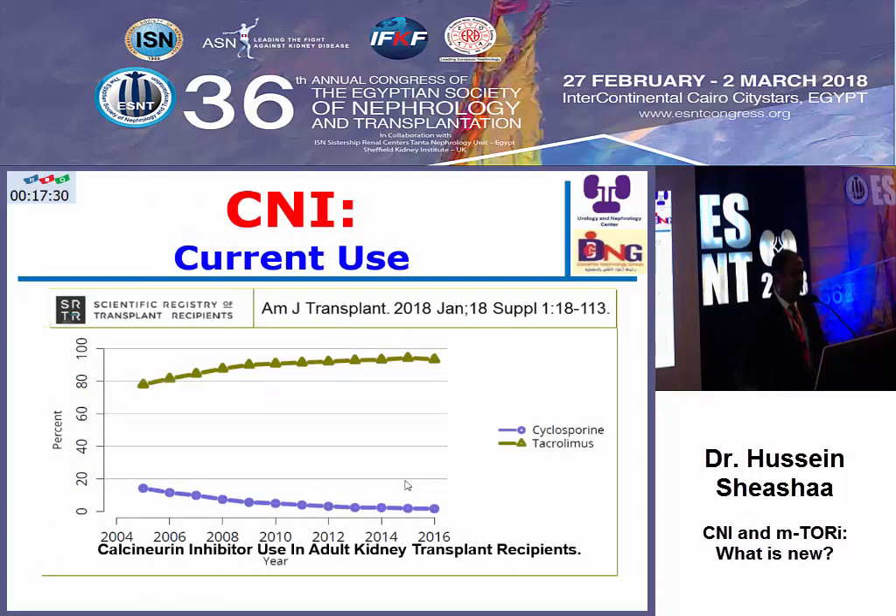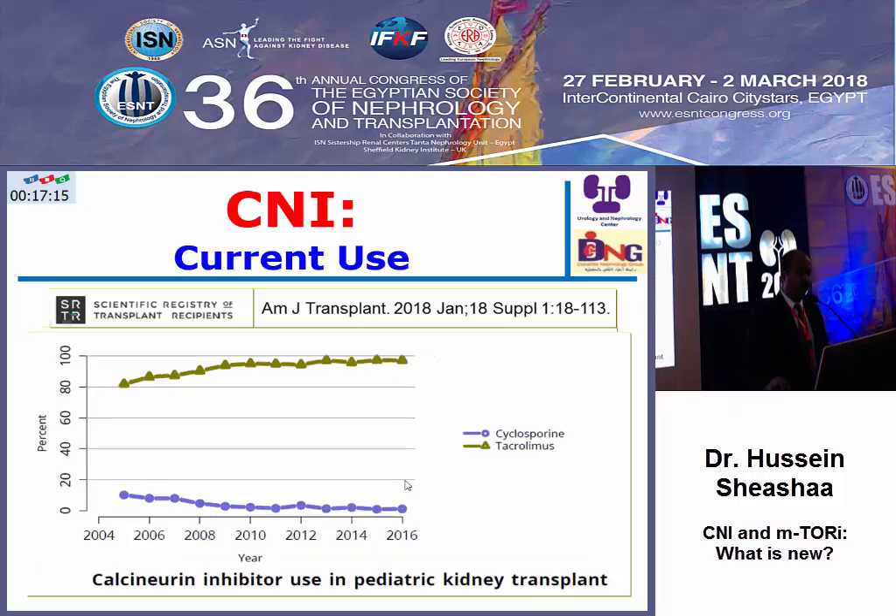The calcineurin inhibitor is one of the great pillars in immunosuppression maintenance. In the United States, the majority of patients are maintained on tacrolimus, in adults and in pediatrics. And this is the same in our center — we use nowadays tacrolimus as the backbone of immunosuppression protocols.